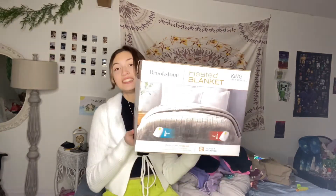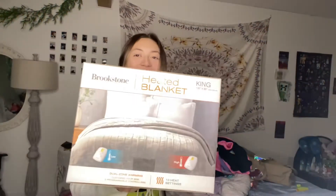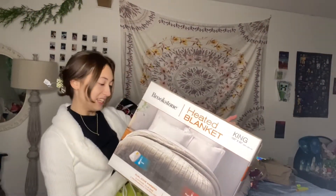This — I definitely needed this. It's a king-sized heated blanket that can go low and high. I'm really excited — it has remotes, and it turns off so I can fall asleep with it on. It's so nice.